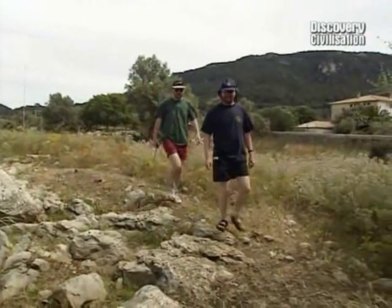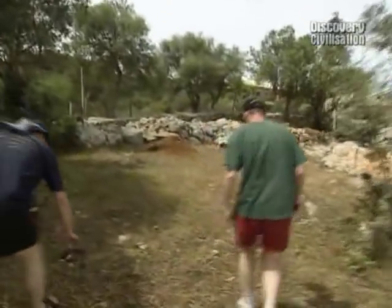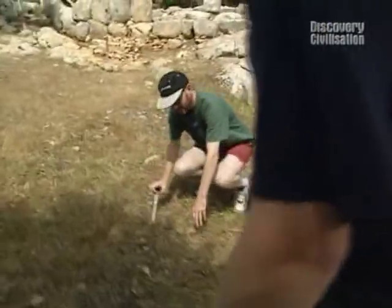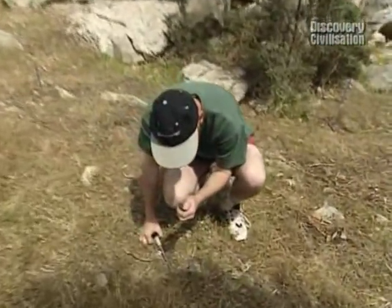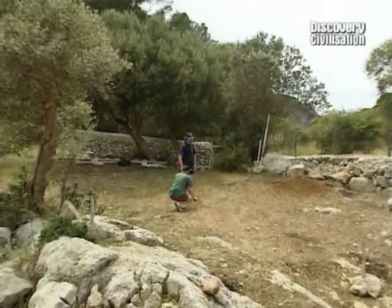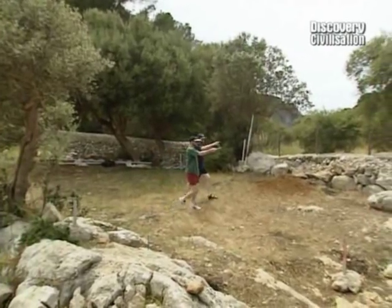The geophysics team assess the sanctuary: unlike the Maze, this area has decent soil cover — almost like a lawn, moist, not hitting bedrock. They decide to take resistance measurements here, which gives them a better chance of detecting any buried wall lines.